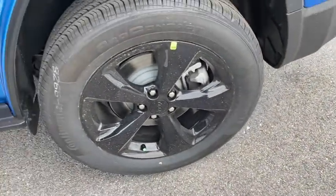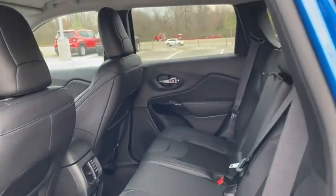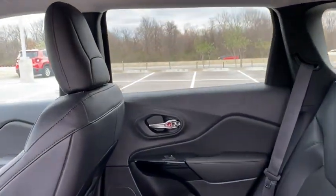Heated front seats, power windows, heated steering wheel, trip computer, rear window defroster, panic alarm, overhead console, tachometer.